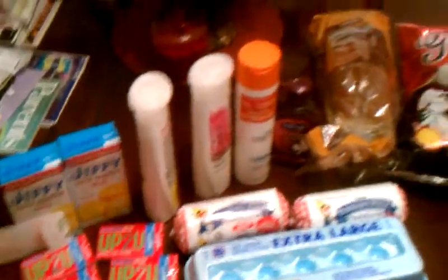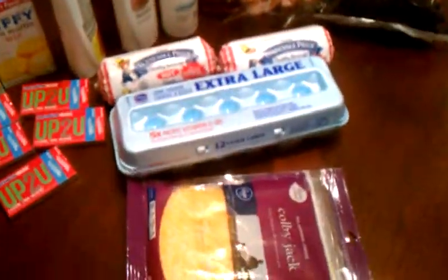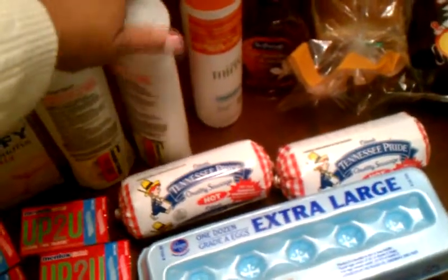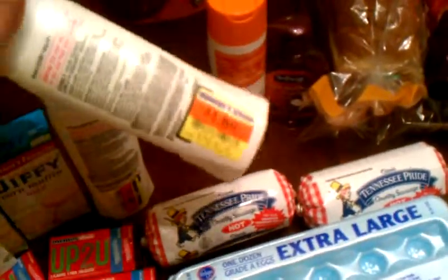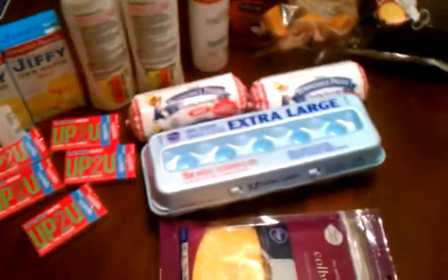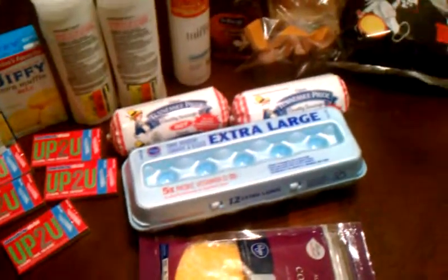So this is my haul. Always bring your coupons, and always, always check for clearance because you never know what's going to be in the clearance aisle. Thanks for watching my video. Subscribe, like me if you can. Have a good evening. Bye bye.